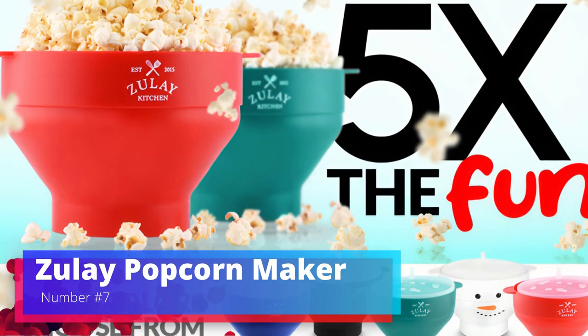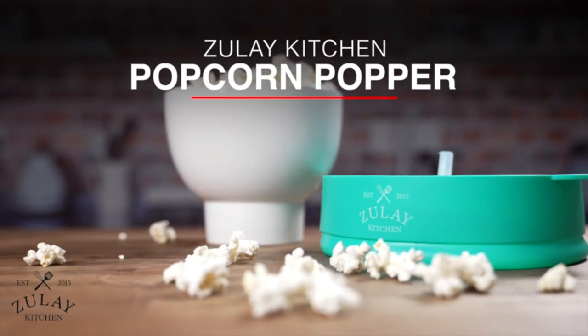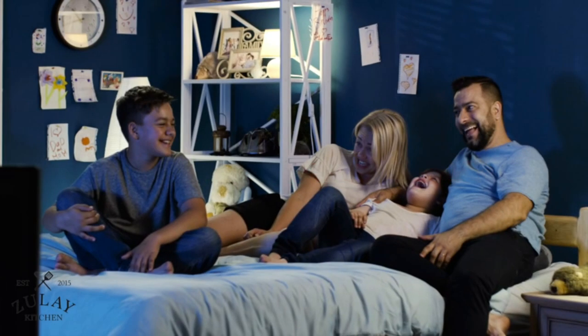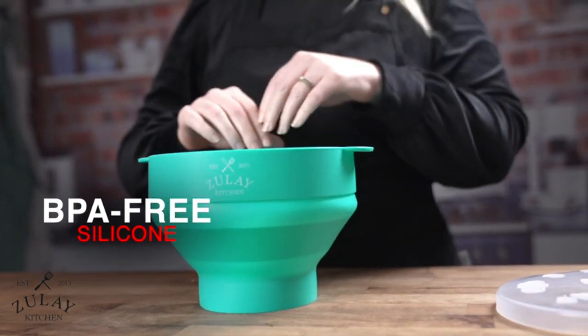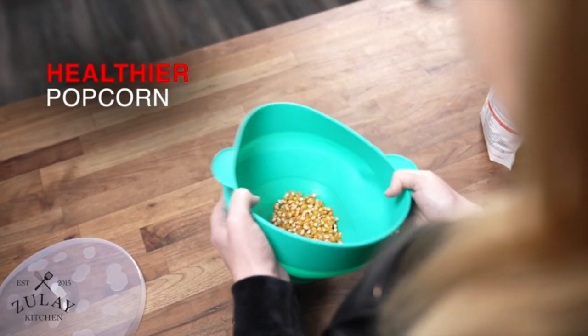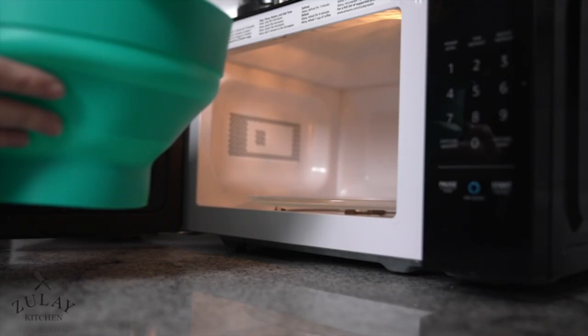Number 7. Zoulet Popcorn Maker. Making fresh, homemade popcorn is quick and easy with the Zoulet Popcorn Maker, which is a great addition to any movie night or snack time. This popcorn maker stands out because it is easy to use and works well. Adding kernels is all it takes — hot air pops them without oil, which makes it a better choice than the old way of doing things. Its small and sleek design means the Zoulet Popcorn Maker won't take up much room in your kitchen.